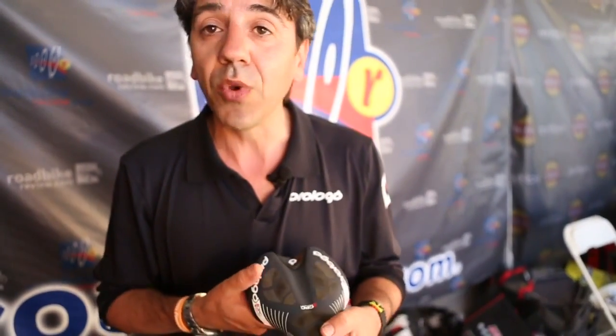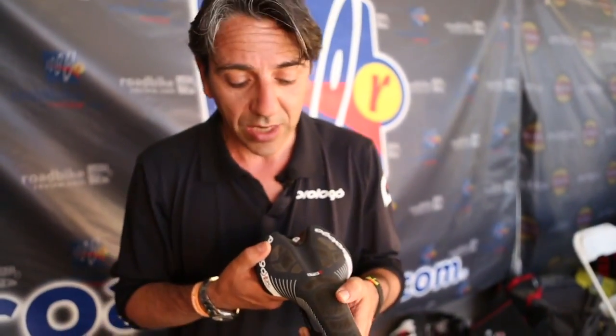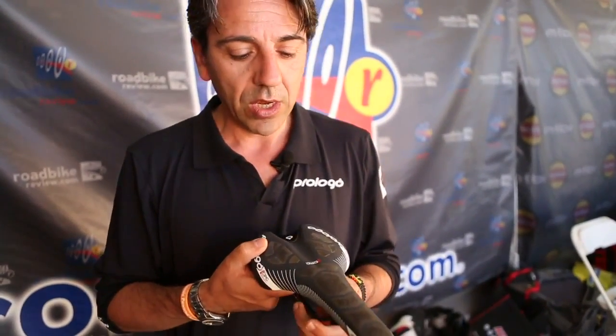The material that we developed, also with Saxo Bank this year — we're making a lot of tests, and the riders are really proud and happy with the results.